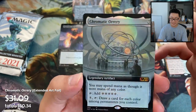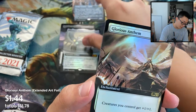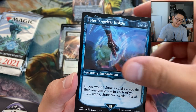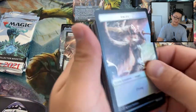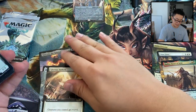Whoa — Chromatic Orrery! That's a really good hit, a spicy one — foil extended art mythic! And a foil extended art Glorious Anthem. Teferi's Aegis of Insight showcase. The Orrery is definitely the best hit without a doubt so far.